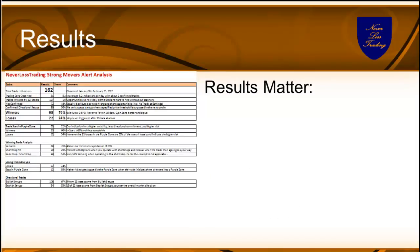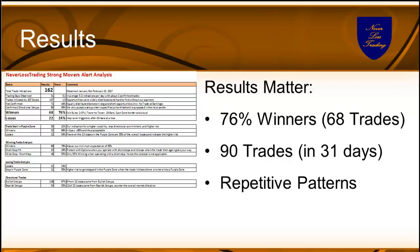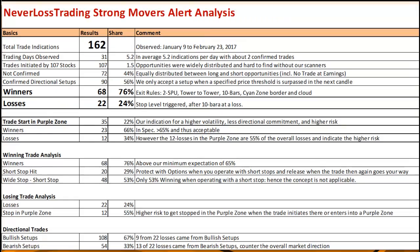On the left you see the statistics and I'll go through the details. At the end of the day, results matter. We had 76% winners — 68 winning trades out of 90 total trades in a 31-day period — and 24 losers. That's high probability trading. We found repetitive patterns that you can bank on to give you the price direction again and again.